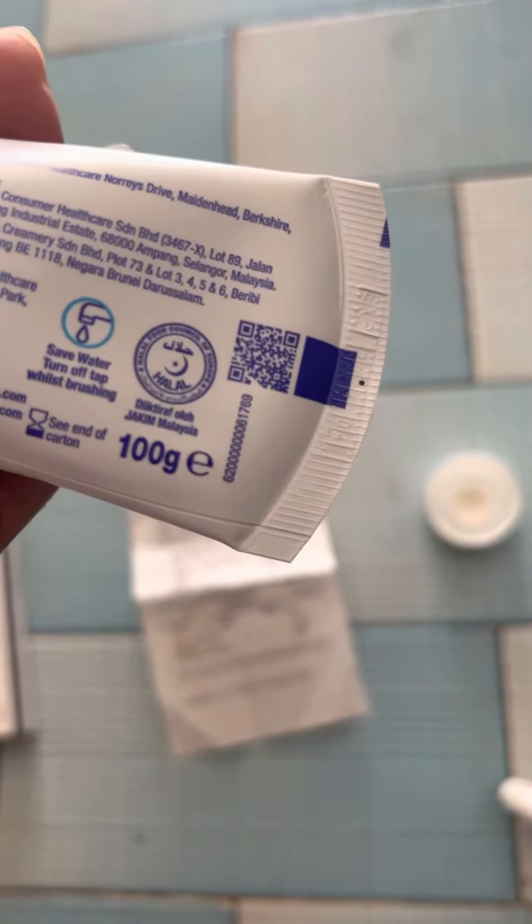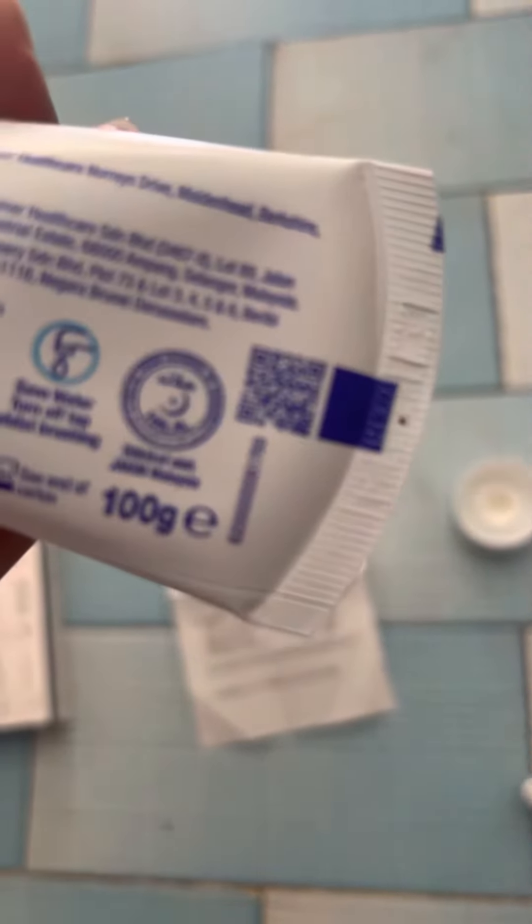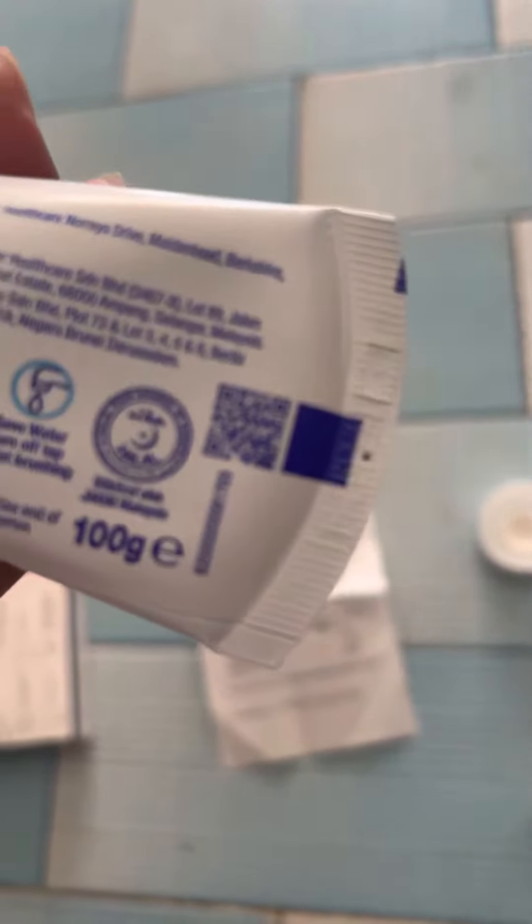You can see here, this is the expired date. But the first one — I've been using Sensodyne a very long time — that's why I know. The first is a little bit more liquid, and you can see the color difference.